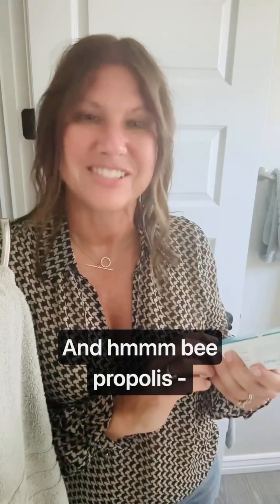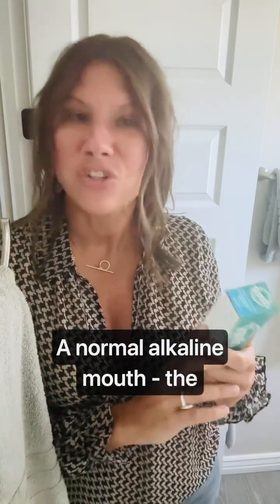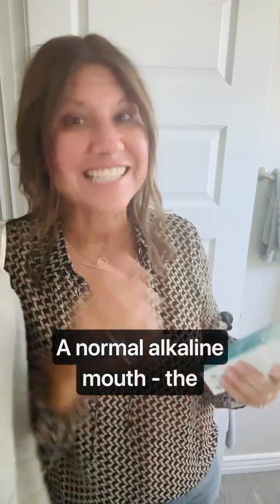And B-propylis — honey is good for you to eat, sure. But to brush your teeth with? B-propylis has a pH of 3.9. That's an acid. A normal alkaline mouth — the type that does not create an environment for cavities and gum disease to spread — is 6.7 or above.